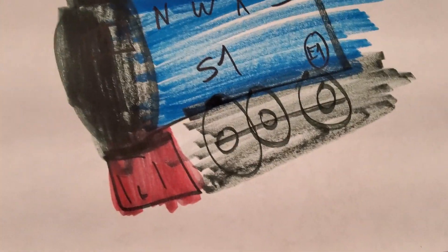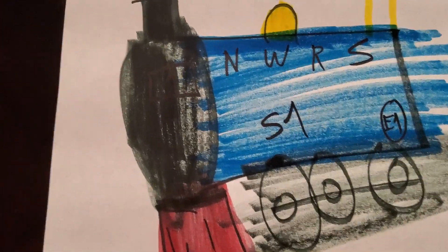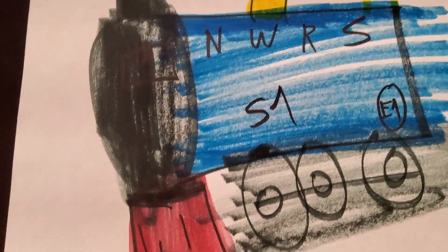Before I start, I want to explain something about my ideal Thomas. He's been newly updated, as you can see all the new details he has.